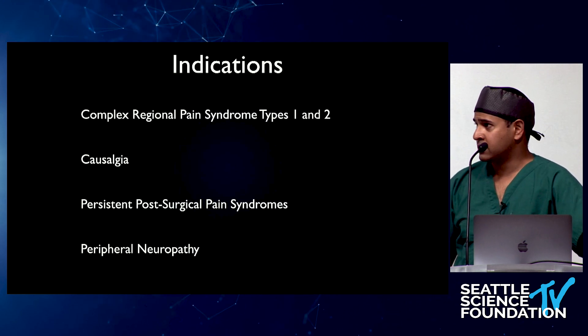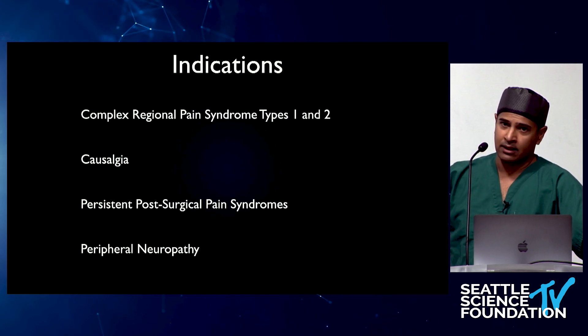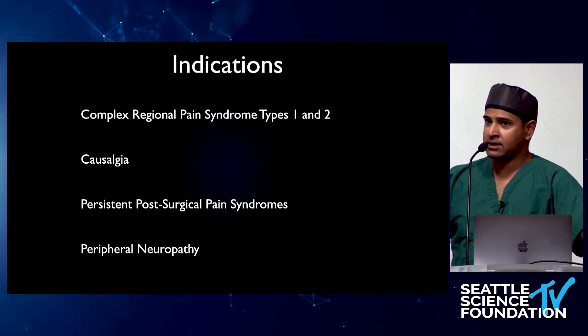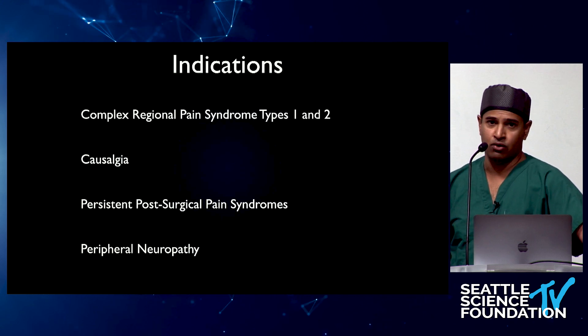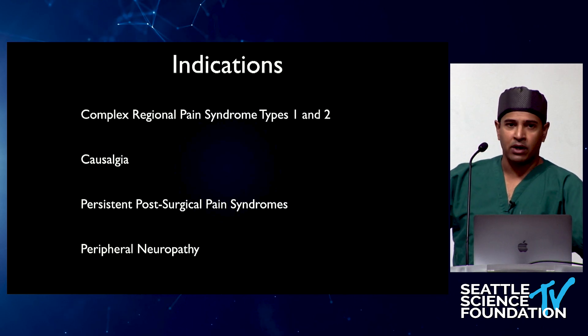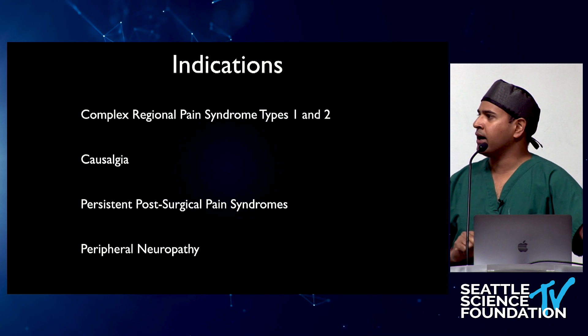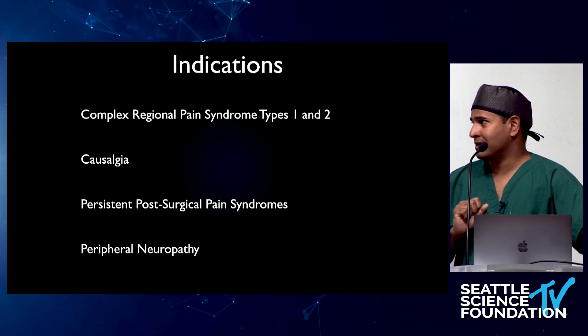Whether it's a total knee arthroplasty, shoulder arthroplasty, laparoscopic cholecystectomy, or cesarean section — you have these individuals coming to your offices. The hope is it'll get better, we'll give more meds, try a nerve block — but for a lot of these individuals, it doesn't.